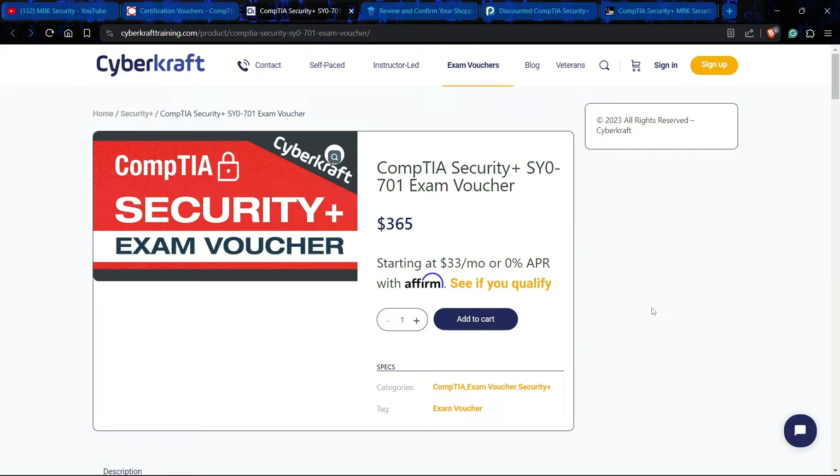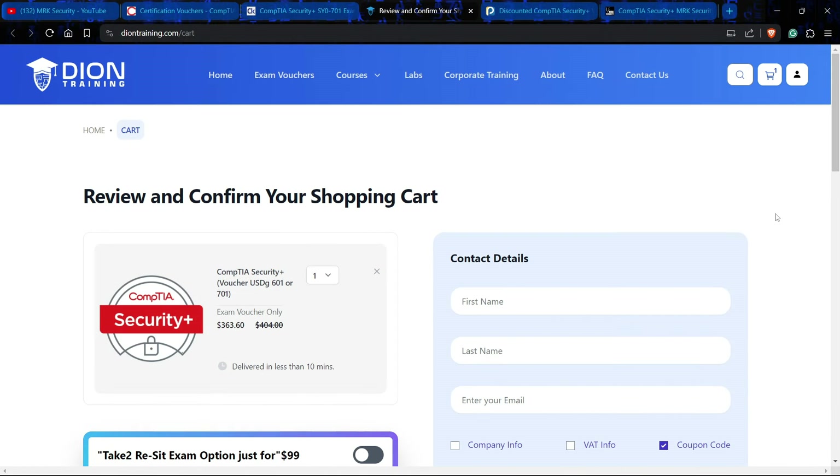Vendor number three is Dion Training Center. These are well-known training providers — you can get their lectures from their official website or through Udemy courses. They are providing the exam voucher at $363, which is about $1.40 less than CyberCraft, giving you a slightly higher discount.